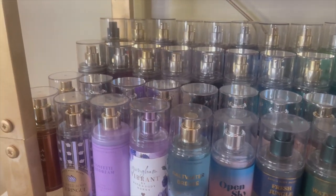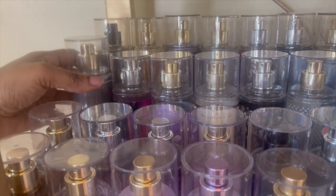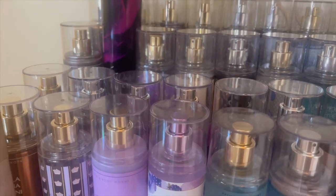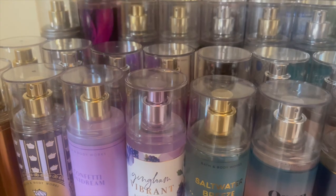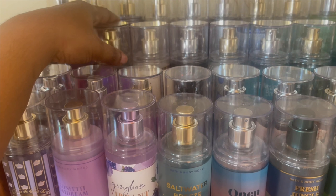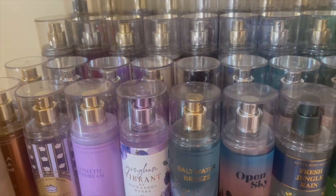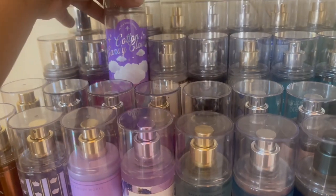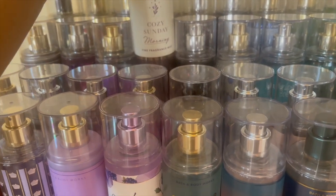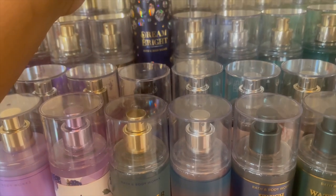Going into the next row: this is Bonfire Bash — that smells so good. This is Dark Kiss — this is another retired scent; sometimes you may get retired scents in the SAS. For the last couple ones we didn't, but I got those in a recent body mist sale. This is Cotton Candy Clouds — got that in the last summer SAS. This is Cozy Sunday Morning — that's a really nice lavender scent. Dream Bright.